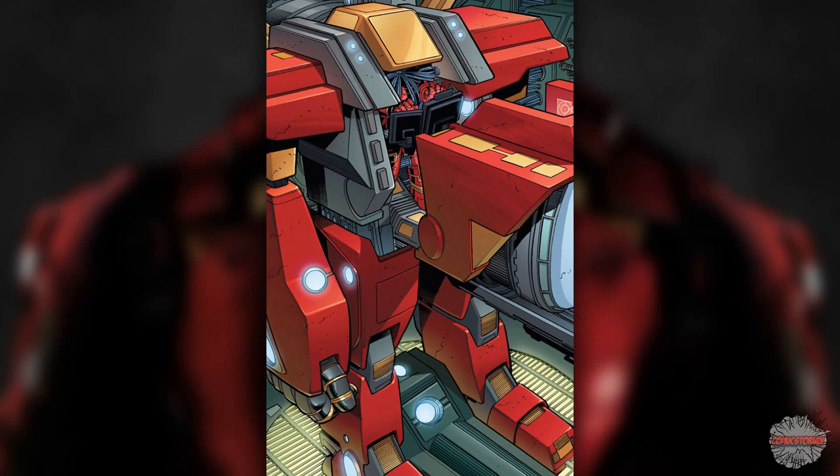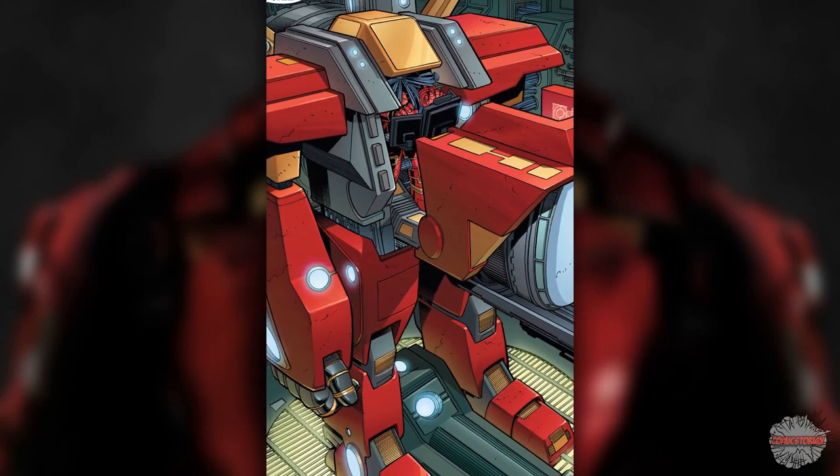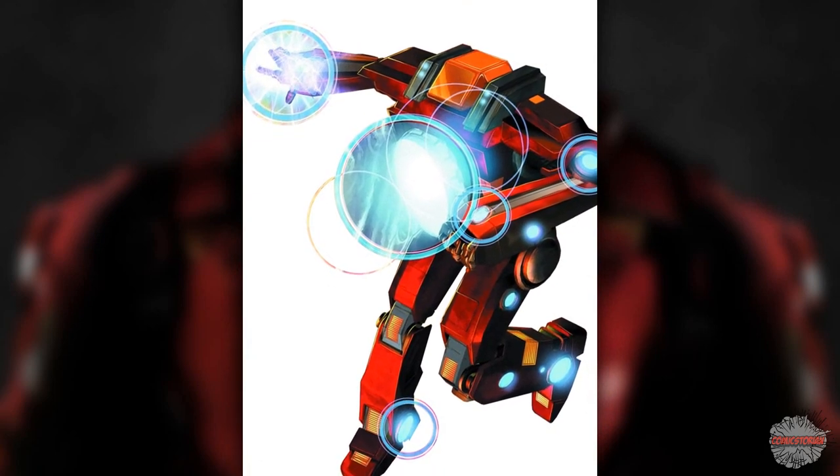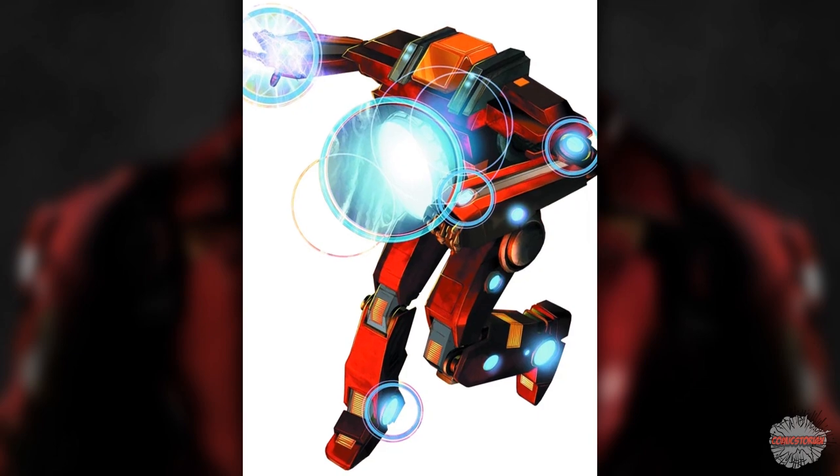The Phoenix Buster Armor of 2012. When the Avengers vs. X-Men event happened, Tony Stark made this Phoenix Buster Armor. It was horribly ineffective — it split the Phoenix Force into five parts, making the situation five times worse. But hey, he got a cool name out of it.